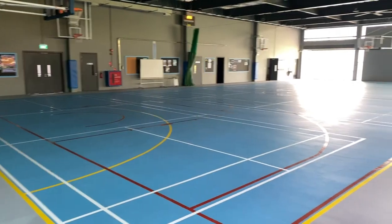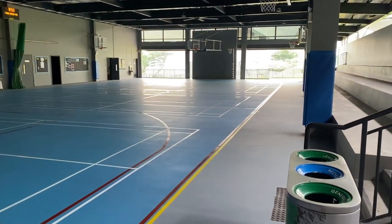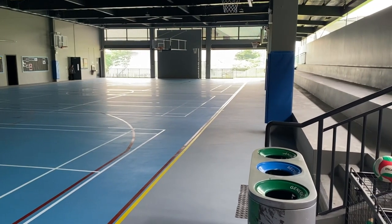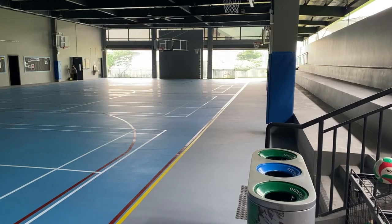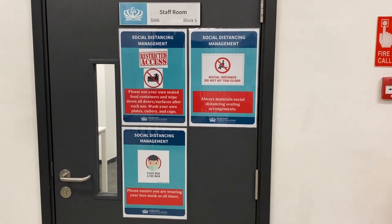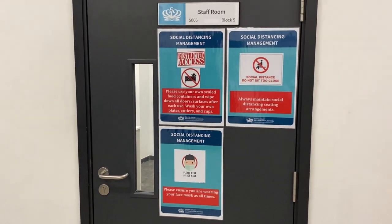It's lovely to be back at school. We're busy readying the school for your arrival and we can't wait for you to get back. A new sports hall — looking shiny, clean, ready for some activity when our students come back. Lots of guidance around the school, just making sure everybody knows what we need to do to keep the whole community safe.